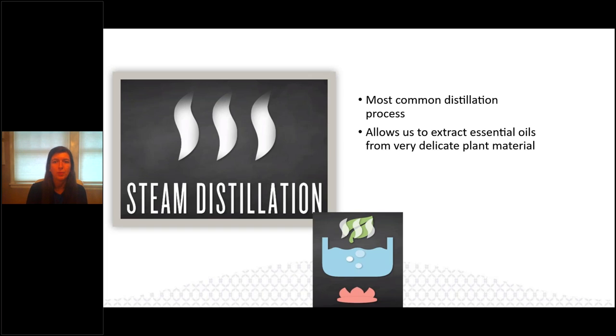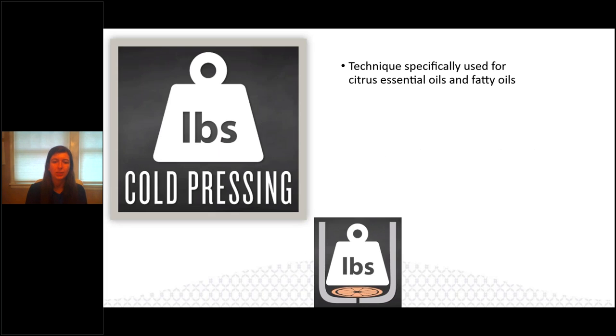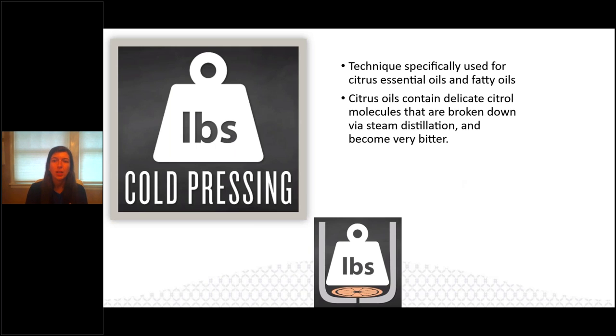Steam distillation is the most common process. It's important that when steaming, the temperature is controlled — we don't want massive amounts of heat on the plant because it lowers the therapeutic value. The pressure must be controlled too, since we're using the oils for health and wellness and want that therapeutic value to stay intact. For cold pressing, a large weight is placed on the citrus fruit and the essential oils come out — this is specifically used for citrus or fatty oils like olive oil. Citrus oils contain delicate citral molecules that are broken down via steam and become bitter. That's why we stay away from steam distillation for citrus oils.